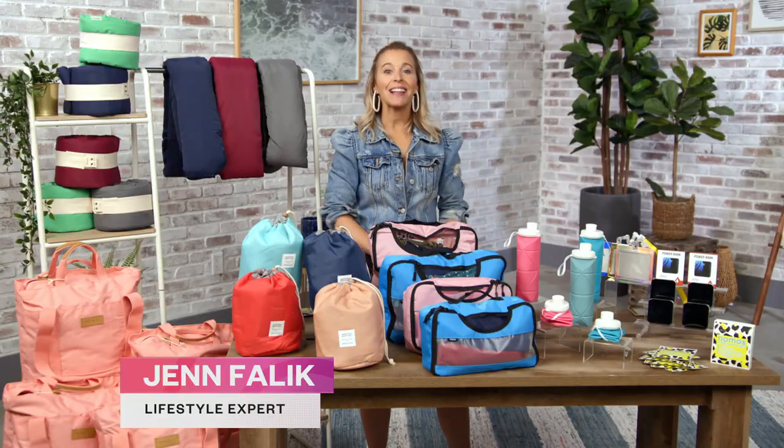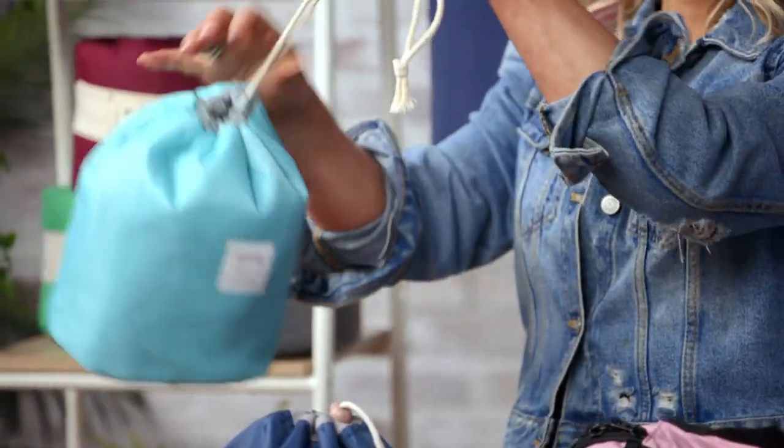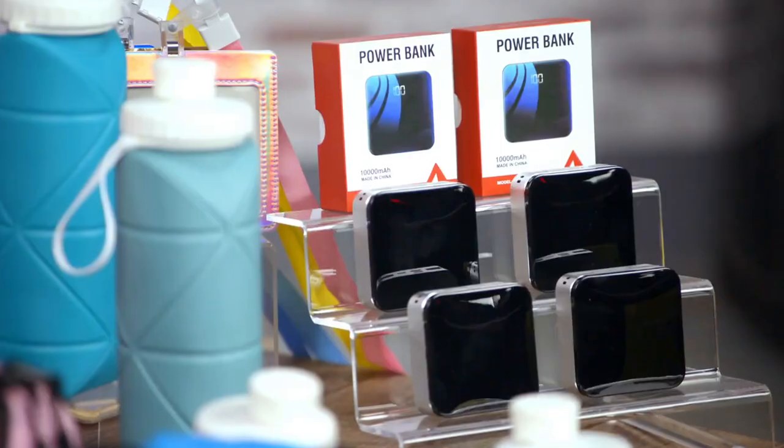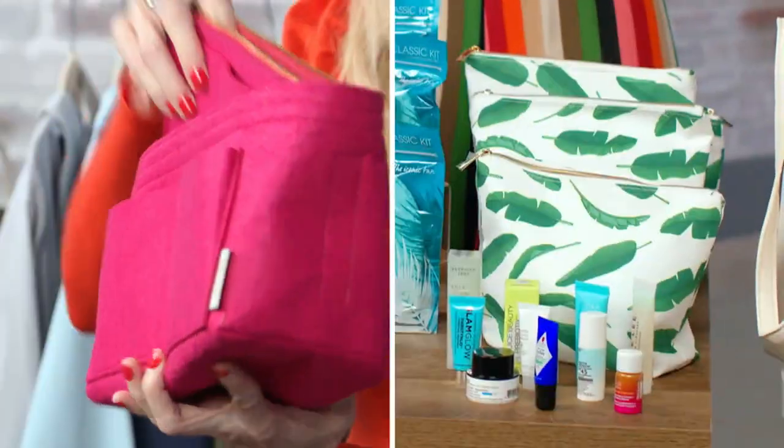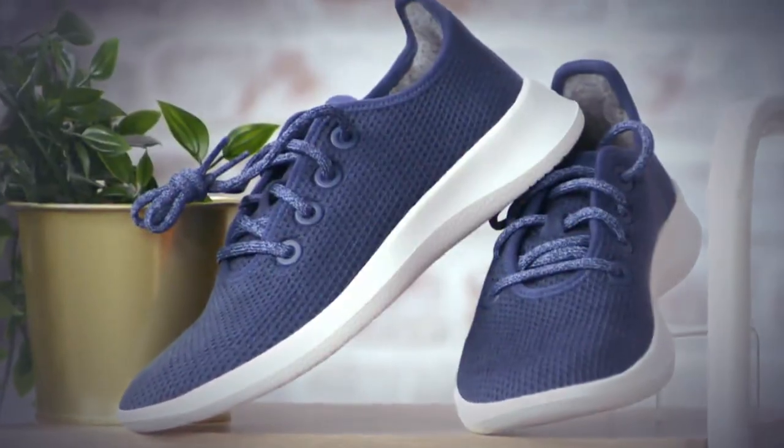Hi everyone, I'm Jen Fallick and this is our program Shop All Day. During each episode we'll show you elevated essentials from Better Basics, Buzzworthy and expert-backed products, influencer trends, and the hottest fashion and beauty items and style finder.